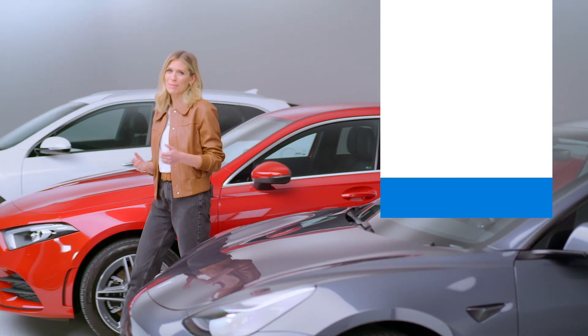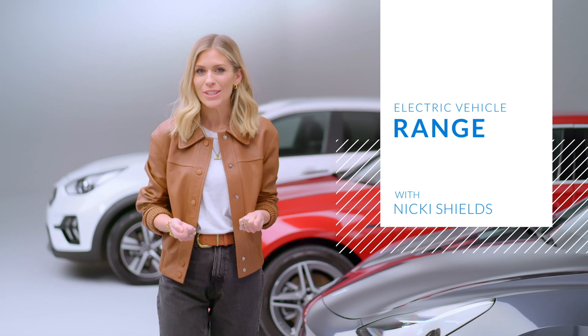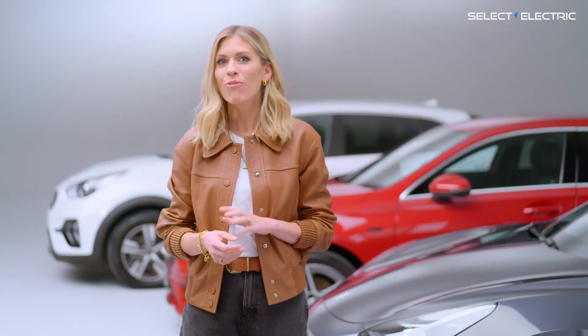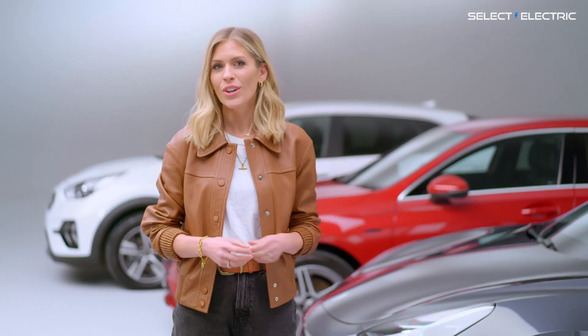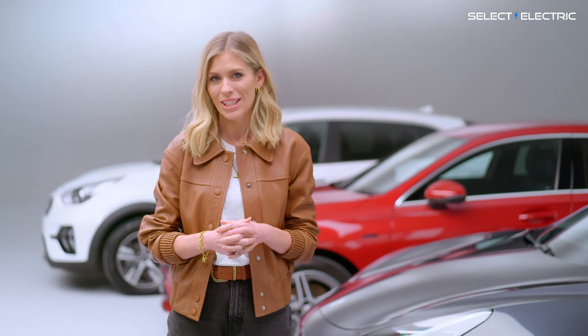Hi, I'm Nikki Shields and welcome to Select Electric's Guide to Electric Vehicle Range. Here we're going to look at how far electric vehicles can go on a single charge of battery and what you can do to extend that range. So first, let's have a quick recap of the different types of electric vehicles.